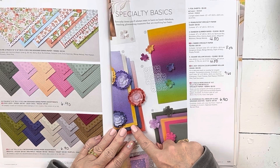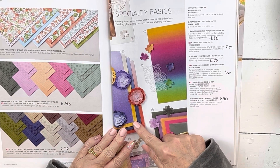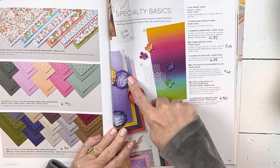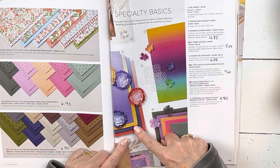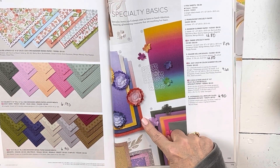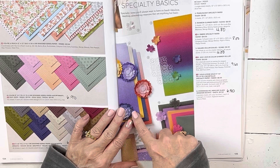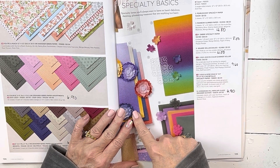The ombre specialty paper — we have a new similar paper in the upcoming catalog in the new in-colors. This current one comes in gorgeous colors: great mango, melody, night of navy, and poppy parade. The new one in the upcoming catalog is the new in-colors, six by six. This one is 12 by 12. It is on sale for $8. The little square doilies are on sale for $4.